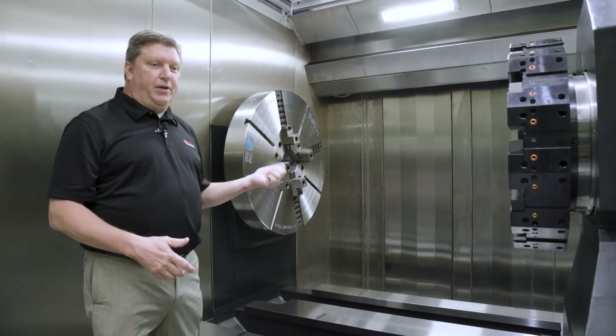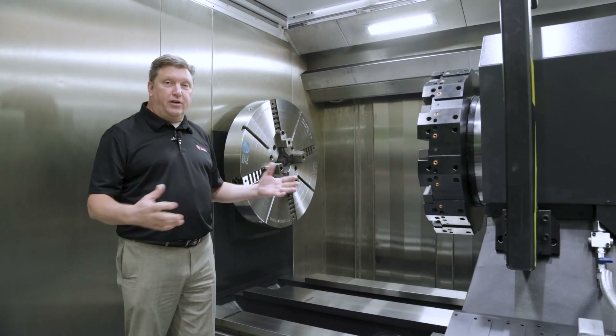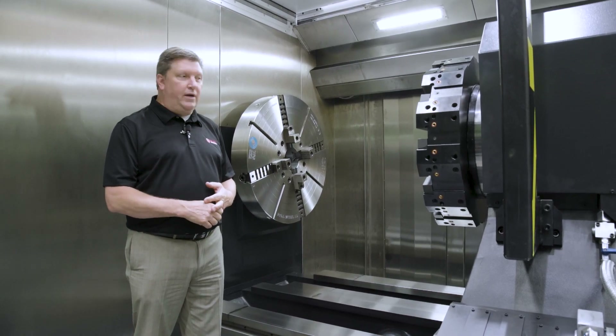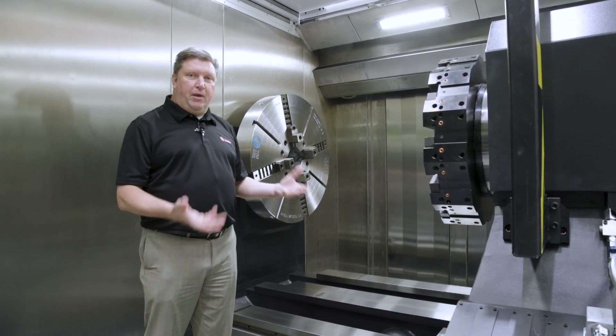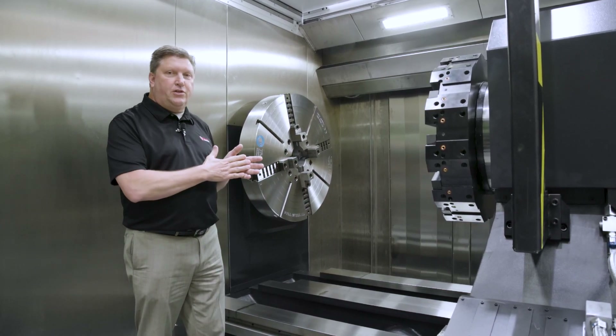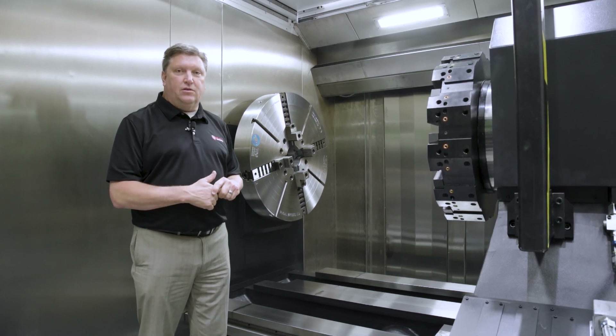This machine was built for a customer that's doing big blocks for the oil and gas industry for extraction of offshore oil wells — specifically the large block pumping mechanism. There are OD turning applications and deep boring applications of those parts.